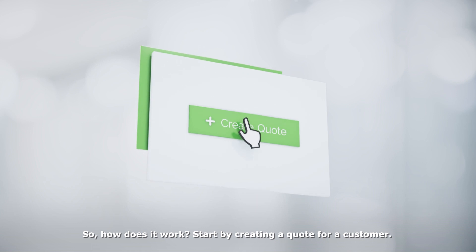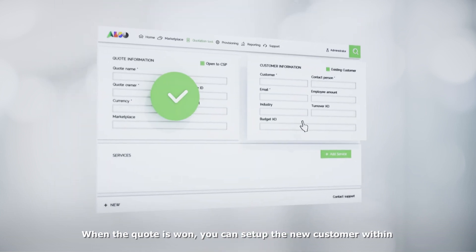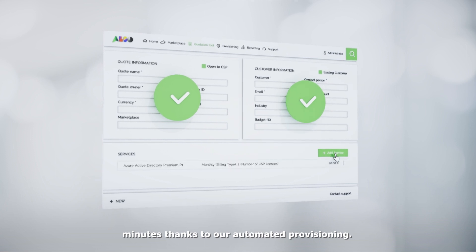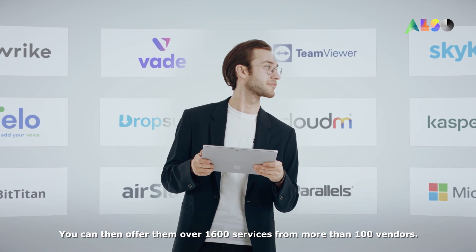Start by creating a quote for a customer. When the quote is won, you can set up the new customer within minutes thanks to our automated provisioning. You can then offer them over 1,600 services from more than 100 vendors.